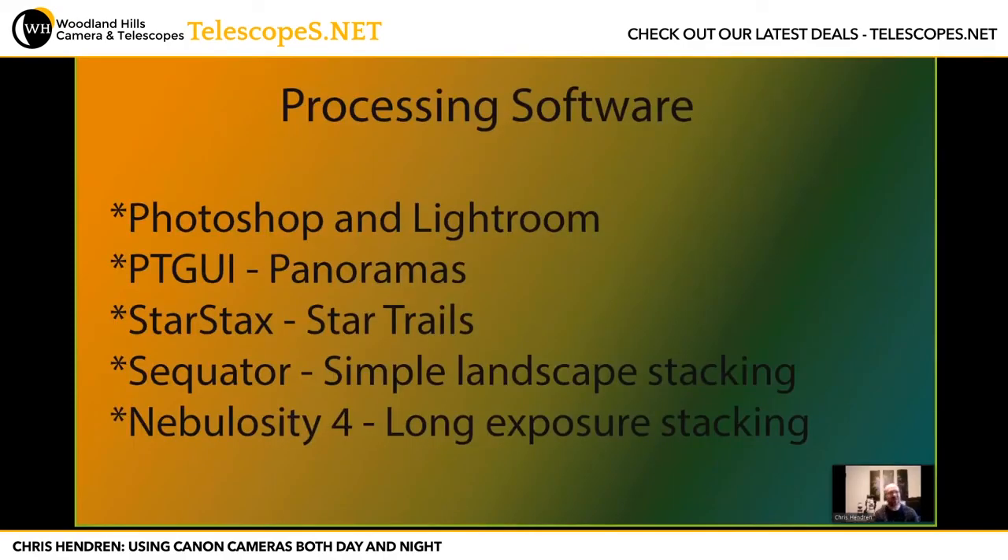For processing software, I use Photoshop and Lightroom. PT GUI is really good for stitching panoramas, although Photoshop has a tool and many people use Microsoft ICE as well. Sequator is a good simple landscape stacking tool for PC. If you use a Mac, Starry Landscape Stacker is the program. And Nebulosity 4 is what I use for my long exposures.